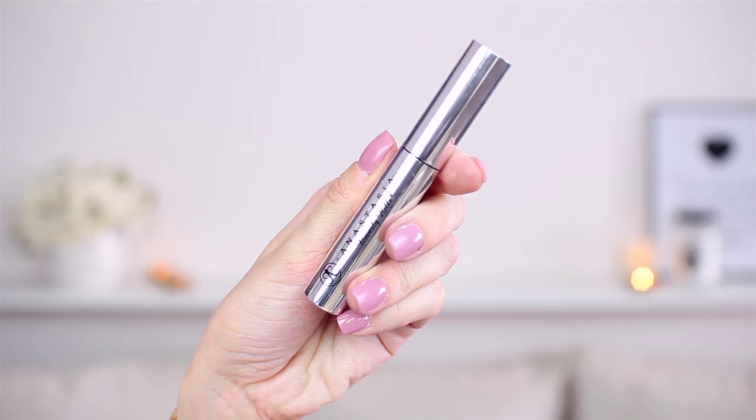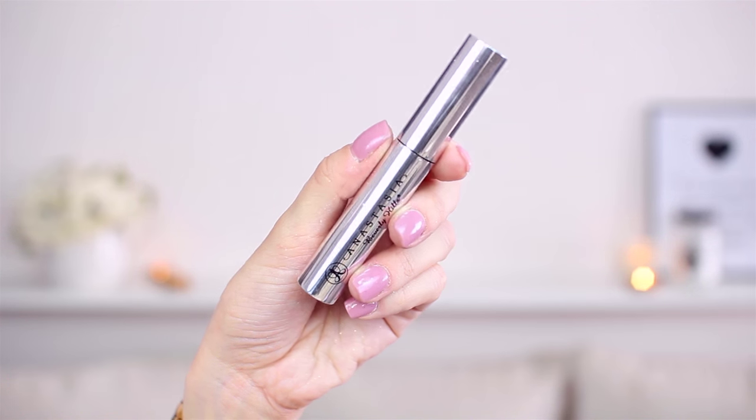I don't have it in here... by Anastasia. Just a second, I have to get it. So I got it — this is how it looks like. A clear brow gel from Anastasia, which will fix your brows very well and last for a whole day.